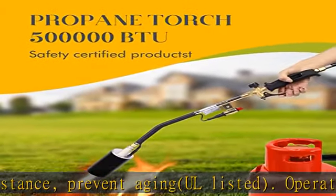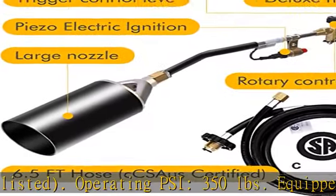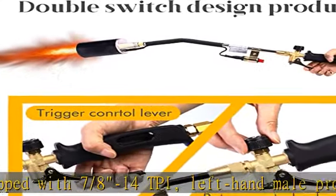Brass valve construction and spool, designed for use with standard size propane tanks. This efficient propane torch kit features a large diameter flame nozzle made from refractory steel materials, offering high temperature and corrosion resistance for durability.